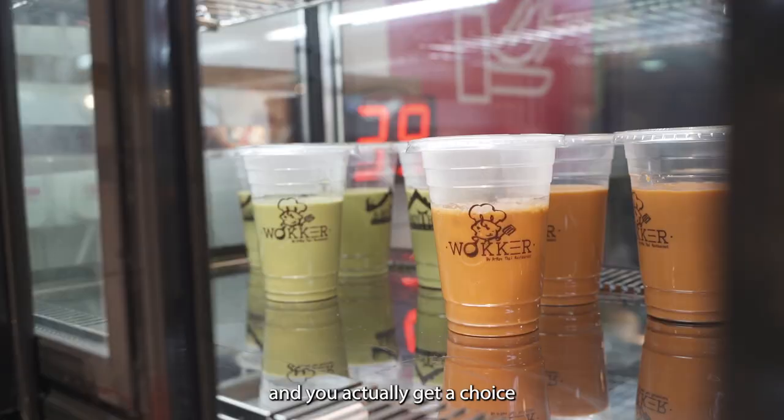After two really spicy dishes I got my Thai iced tea — you get a choice of regular or green Thai iced tea here.